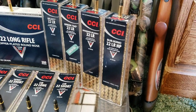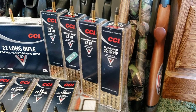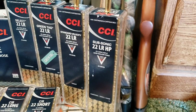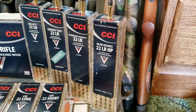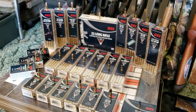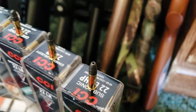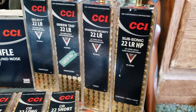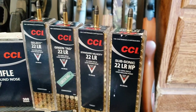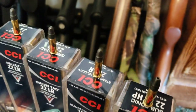Starting off, there's their subsonic — as far as I know and as far as their website leads me to believe, they only make it in hollow point. It's a 40 grain hollow point, 1,050 feet per second. Now all these velocities are going to be out of a rifle. You will have a loss of velocity through a pistol. Then it steps up a little to standard velocity — 1,070 feet per second, 40 grain, lead round nose.